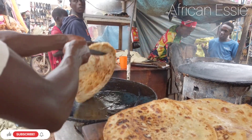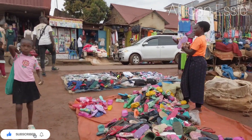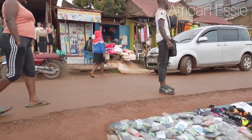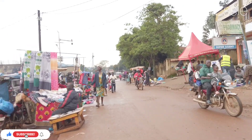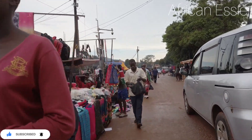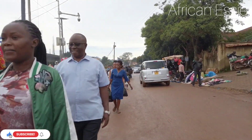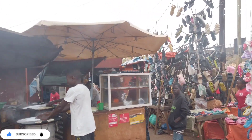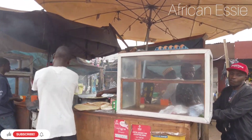Hi guys, hello, welcome back to African's YouTube channel! Today we are going to show you the different types of street food that we're selling here in Africa — Uganda, specifically Wakiso District. If you want to come and visit Uganda, the food you'd want to taste is called rolex, guys — chapati rolex. Let's start with that one. If you're new to this channel, welcome!